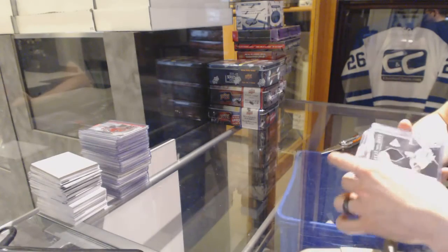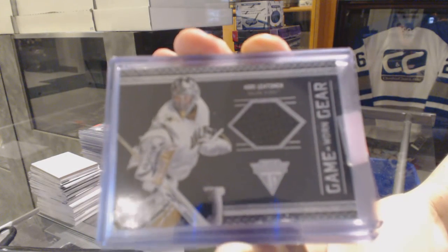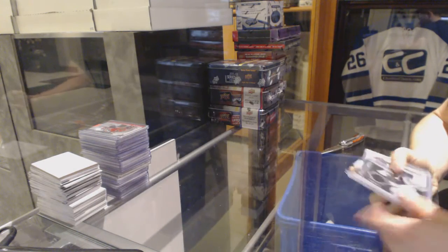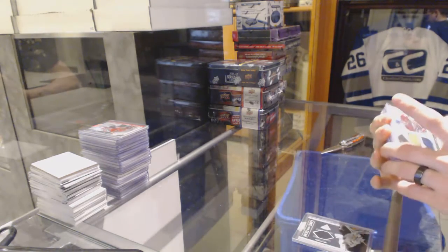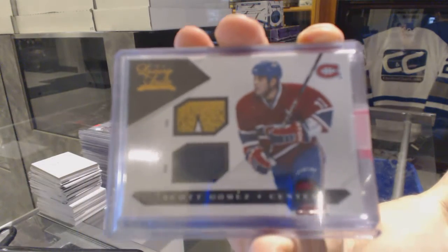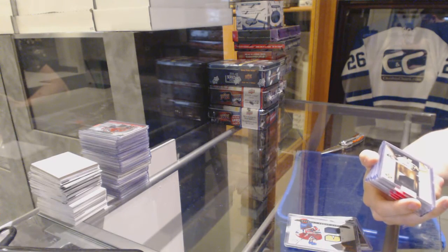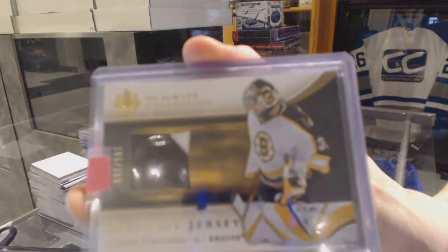We've got an 11-12 Titanium Game Gear jersey for the Dallas Stars, Corey Lehtonen. We've got a 10-11 Luxury Suite stick and jersey, numbered to 100 for the Montreal Canadiens, Scott Gomez. 05-06 Upper Deck Ultimate jersey, numbered to 250 for the Boston Bruins, Hannu Toivonen.